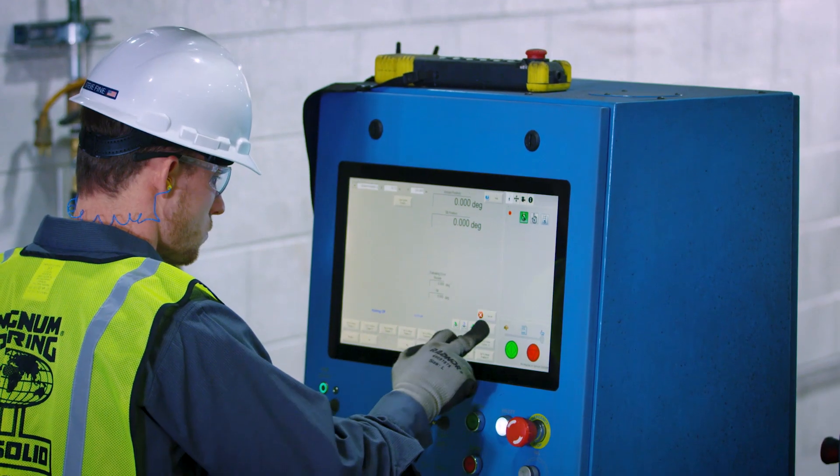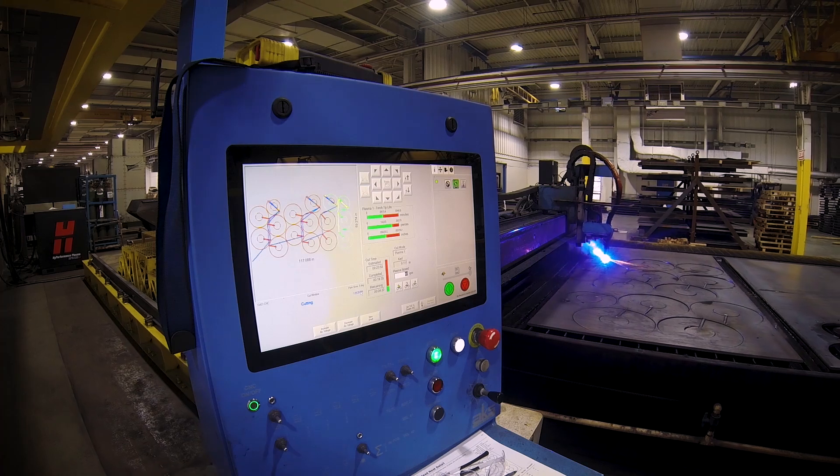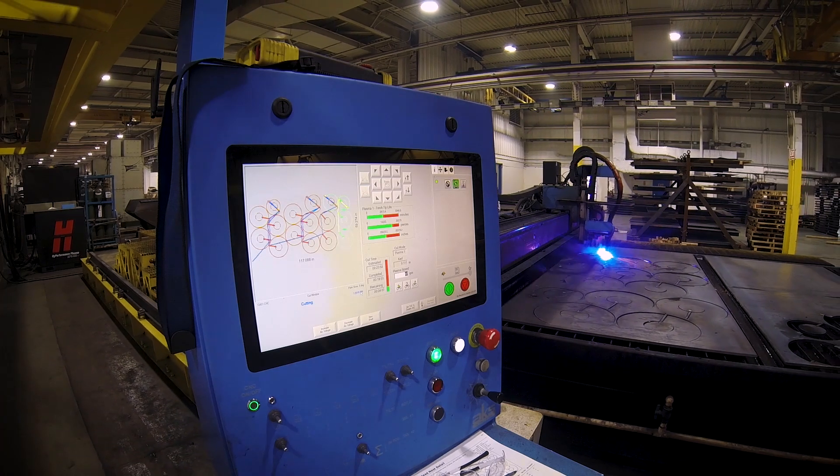Overall we've been extremely satisfied with the touchscreen technology on the machine. It gives us the reliability and capabilities to have a turnkey solution — we can walk away and run programs that need to cut on time. We can set and forget and operate lights out day in and day out.